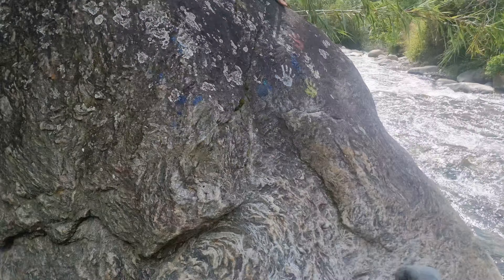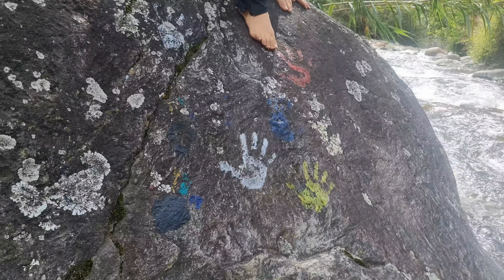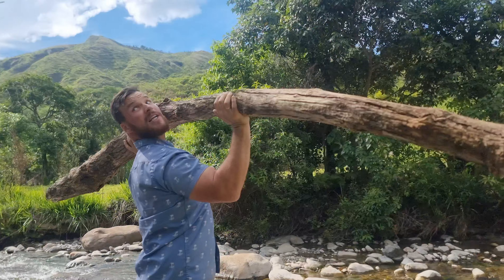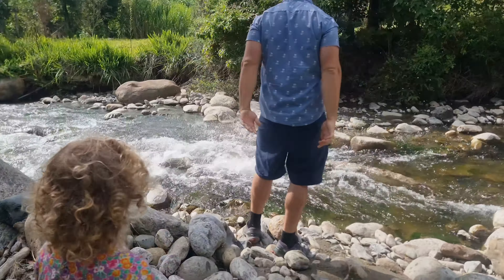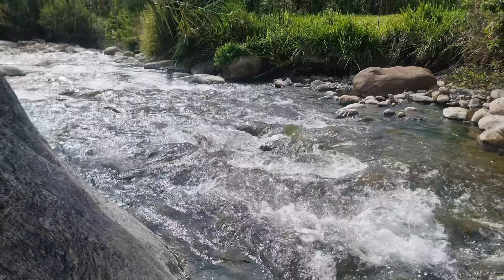There's a large boulder here — somebody put colorful handprints on it. I'm being asked to throw this big piece of wood into the river. Can you get that into the river, Carl? Throw! That was awesome!